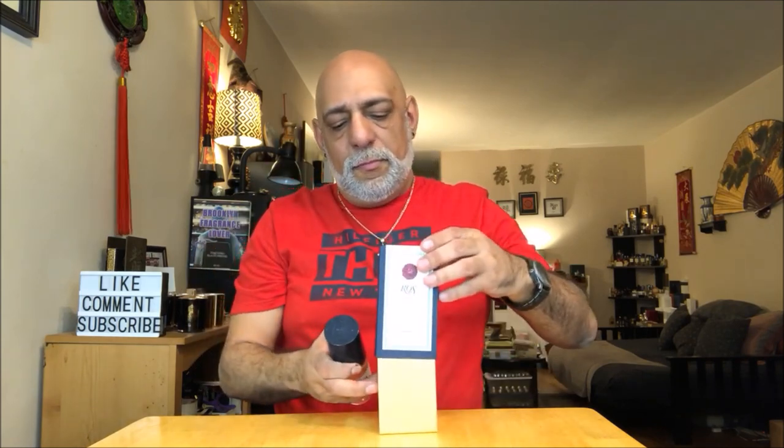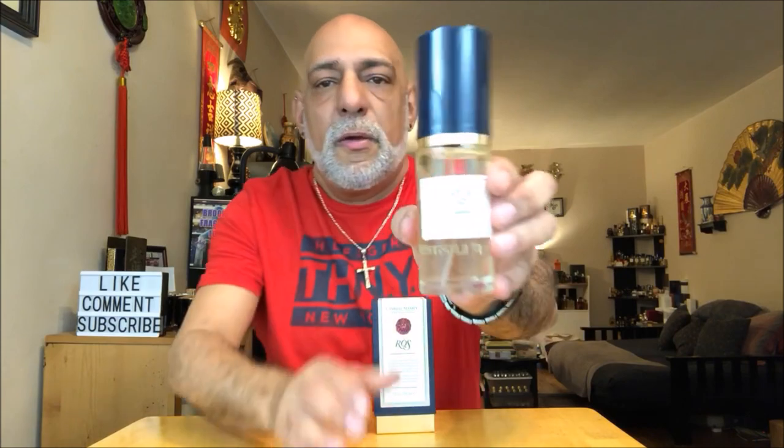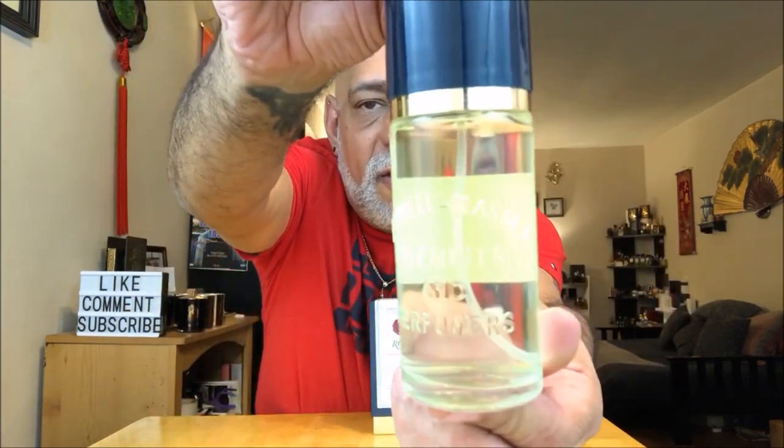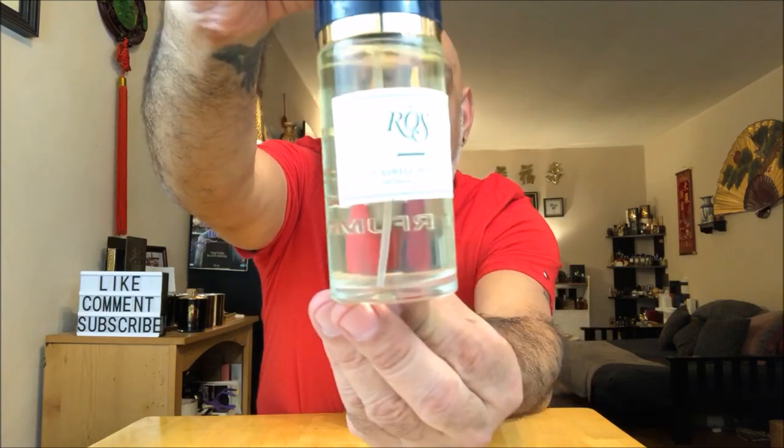Here is the box that it comes in — it is blue with Rose on the front and the base is gold. Here is the bottle. The back says Caswell Massey, Chemists and Perfumers. This is a 90 ml bottle which will run you $125.